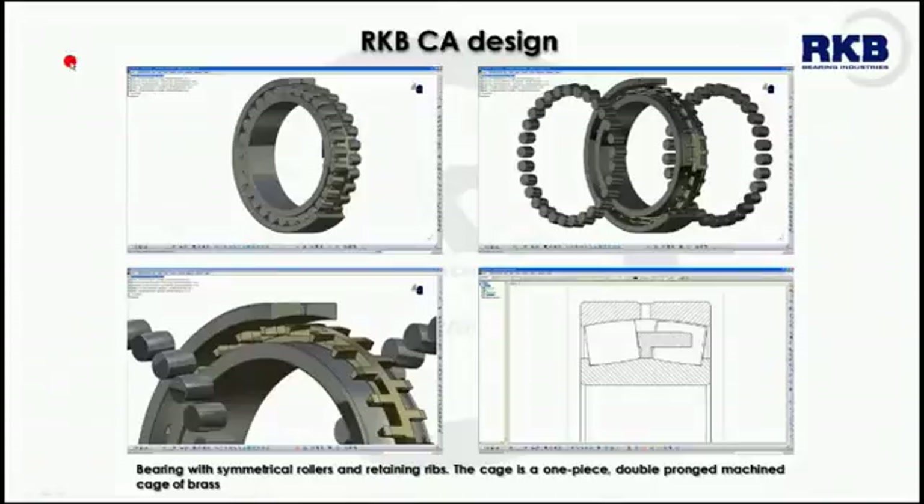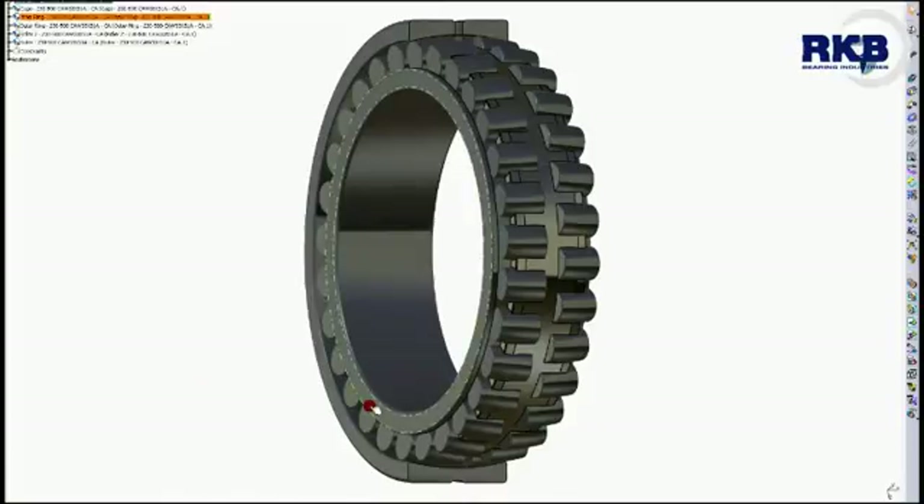Let's start from the most common design type, CA, that is used for large bore bearings supporting high radial loads and moderate axial loads in either direction. This configuration is also suitable for those applications involving shock or impact loads.